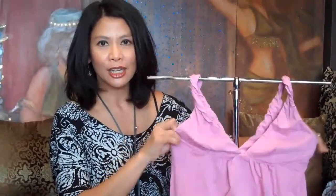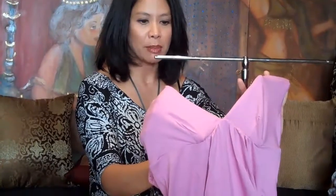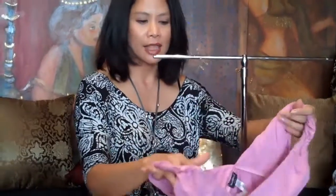Here we have a practical chemise — a little nighty — really comfortable, from Cosabella. This is great for someone who has larger breasts too, because cup sizes from B through D can probably fit into here. And it comes in small, medium, and large.